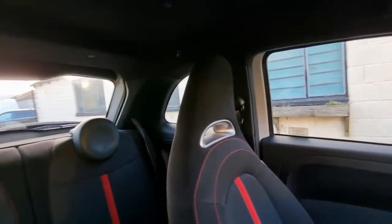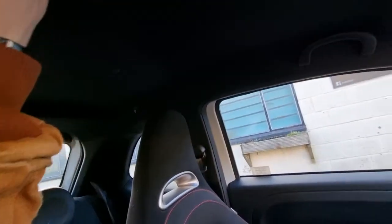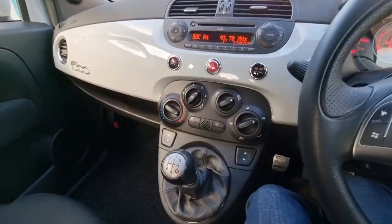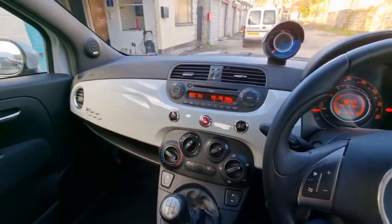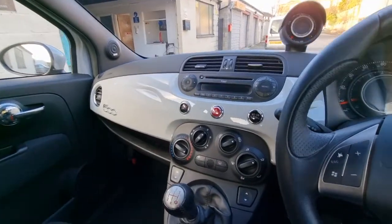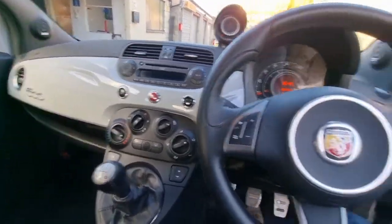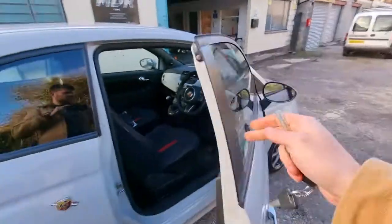It might not work with all phones, but it's also got a nice Alcantara cloth roof lining. Really nice car, great condition, sounds great, runs great. If you're looking for a nice, well-looked-after example that's not been modified or messed with, this is the Fiat 500.